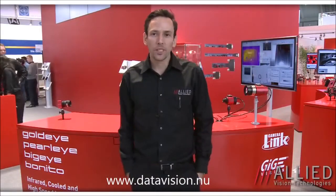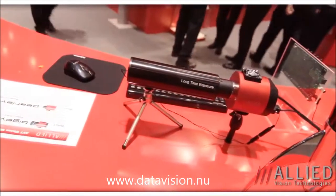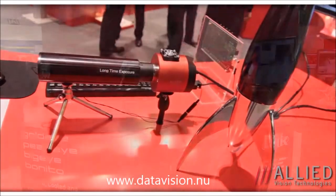Next I'll show you our infrared imaging cameras. Behind me we have some interesting products. We offer both shortwave and longwave infrared imaging cameras with the Goldeye and Pearleye. As well we have a cooled camera, the Bigeye, and a Camera Link camera which is very high speed — we get 400 frames a second at four megapixels.